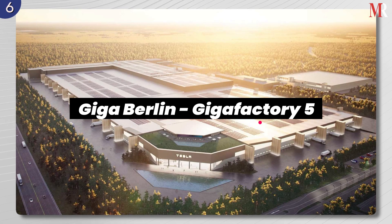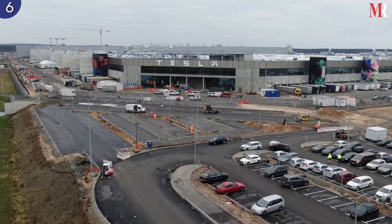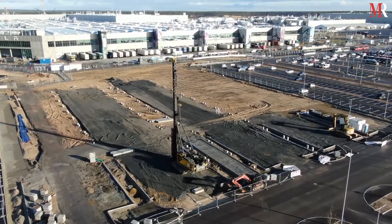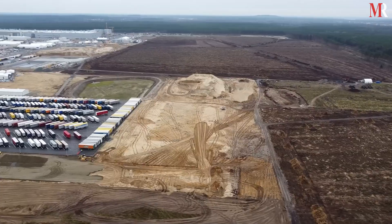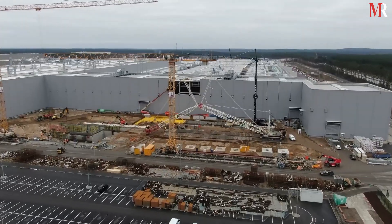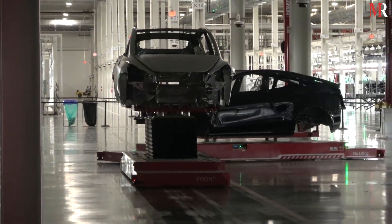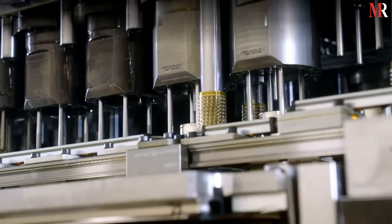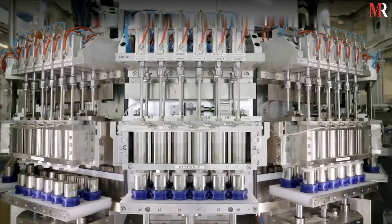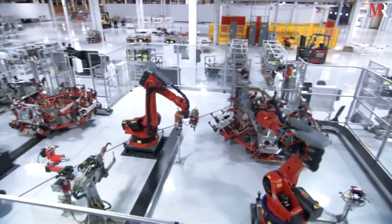Giga Berlin is the smallest of the Tesla Gigafactories. However, Elon Musk plans to double its production capacity with a 250-acre expansion. It is equipped with giant aluminum casting machines, similar to Giga Texas. This factory produces both battery cells and electric vehicles, and the vehicles made in Giga Berlin feature structural battery packs, which enables them to produce cars more effectively.